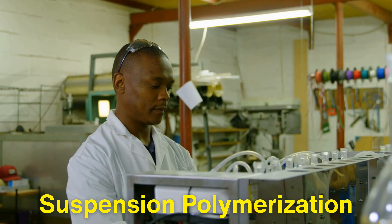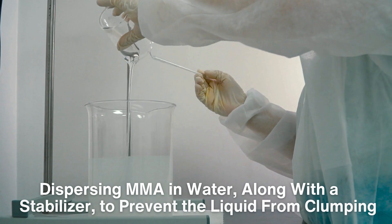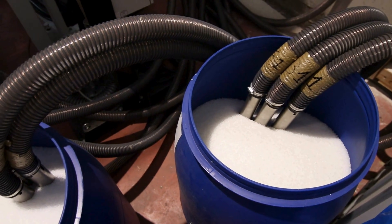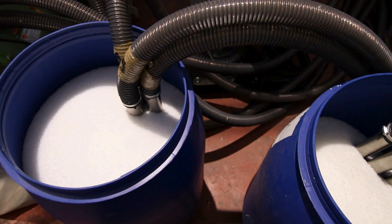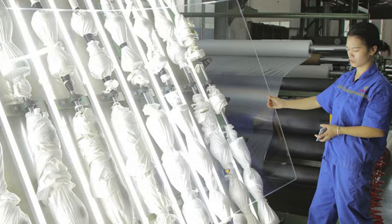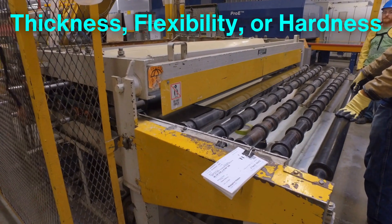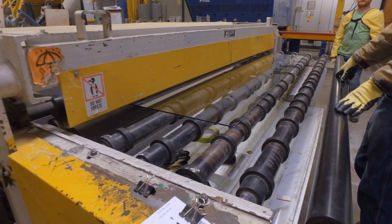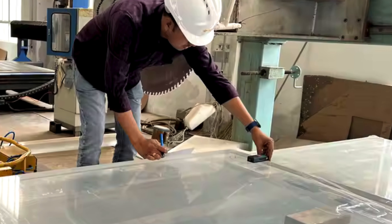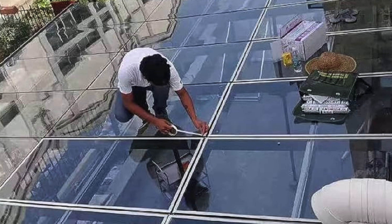Suspension polymerization, on the other hand, involves dispersing MMA in water, along with a stabilizer, to prevent the liquid from clumping. This method produces small beads of PMMA, which can then be melted and extruded into a wide range of shapes. Suspension polymerization is often used when manufacturing smaller, more detailed acrylic components. The resulting acrylic can vary in terms of thickness, flexibility, or hardness depending on the intended use. Manufacturers can tweak the polymerization process to achieve desired properties such as enhanced UV resistance, scratch resistance, or impact strength.